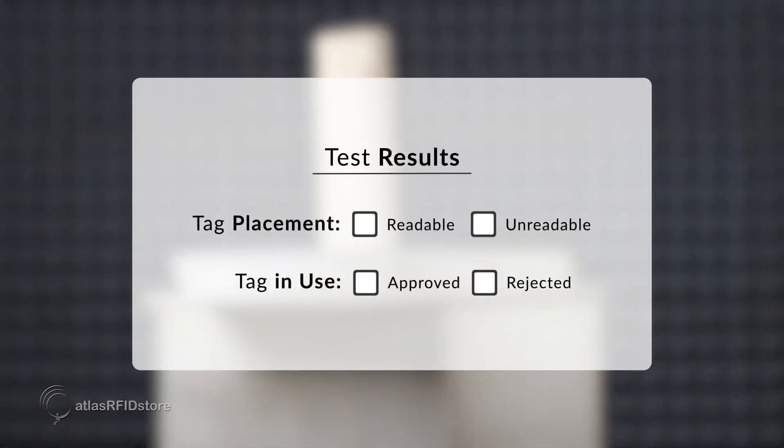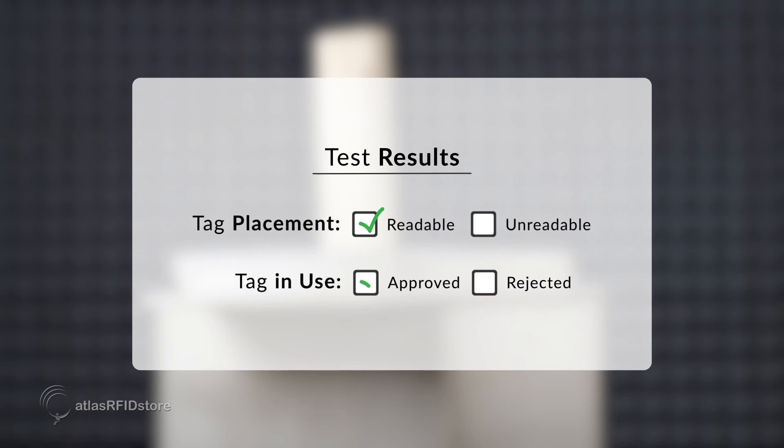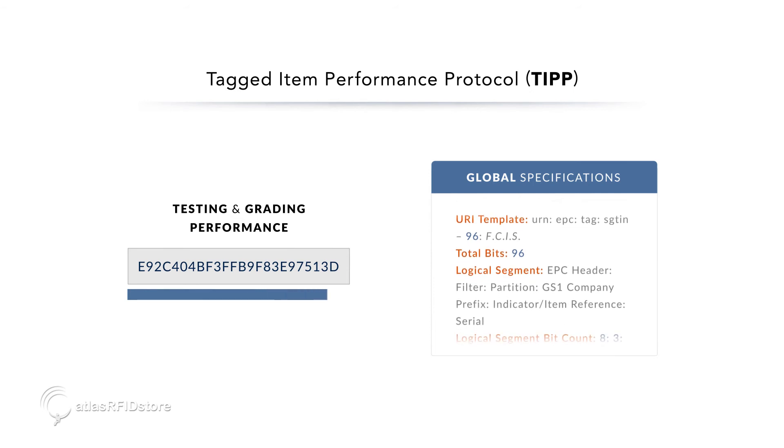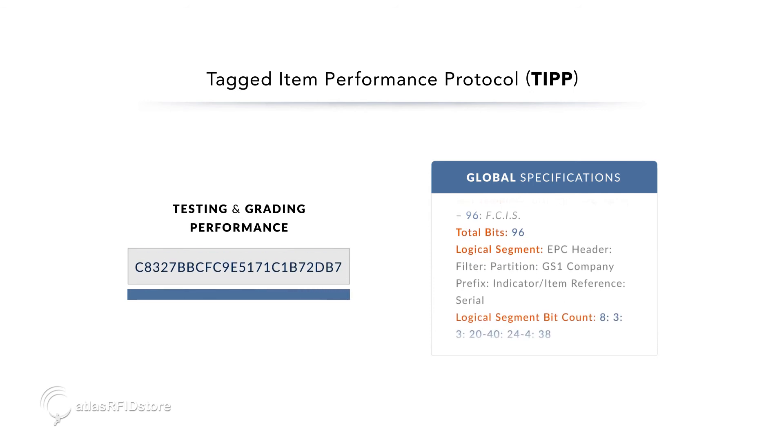We can then determine if the item is tagged in the proper location and the proper type of tag is being used. The tagged items are tested against specifications captured in the outside world and can be graded based on their performance.